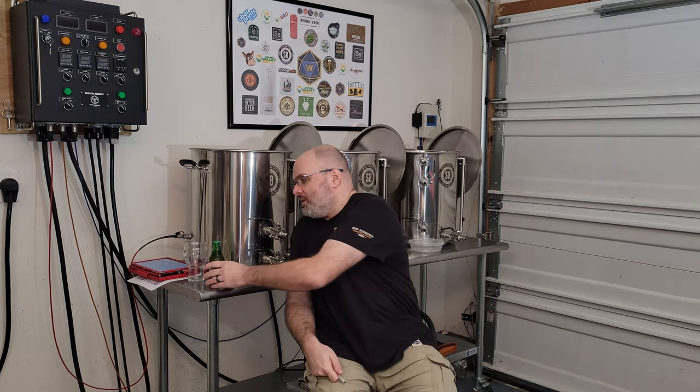Hey guys, Matt here from Wreck Brewery. Happy Humber Wednesday. Just got done with a brew day — just got done cleaning up actually, just closed everything up here in the garage. It's getting a bit chilly tonight. I'll try to keep this section brief so we can get on to the brew day footage, because I think I got a good 10 or 15 minutes worth of that.